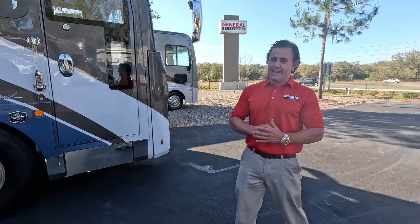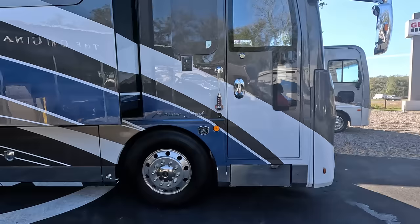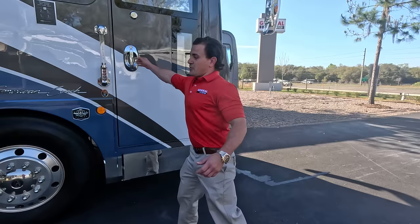Here we are — the infamous 45K American Eagle. This is my personal favorite floor plan of all the tag axles out there. Remember the last time we did one of these — there was that orange one? Yeah, that's one of our best videos — like three to four hundred thousand views. That was a couple years ago, so a few things have changed since then in the American Coach product. Let's take a look at this floor plan to show you why we love it so much.